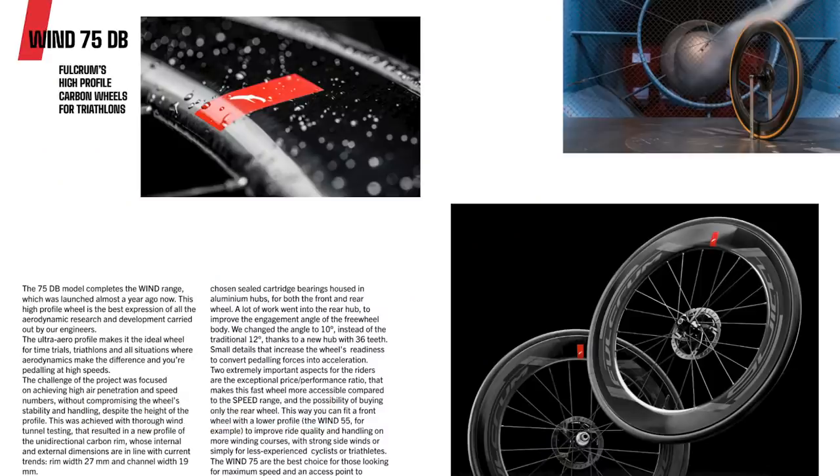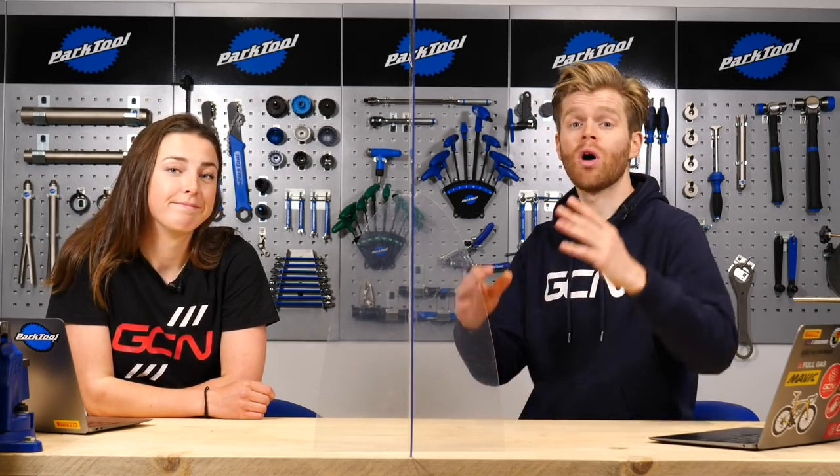Fulcrum has released a new set of wheels called the Wind 75 DBs. As the name alludes, they're 75 millimeters deep — so very deep — and designed for time trial and triathlon applications. They're tubeless ready out of the box and require no rim tape because of the rim's design and construction, which is a really nice feature. They're disc brake only as well, as alluded to in the name. They come in at a weight of 1,820 grams and the price for the wheelset would be €1,271. The width is 27 millimeters wide — so quite wide. More hot tech next week.